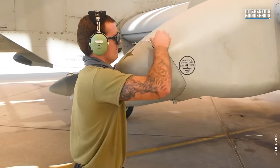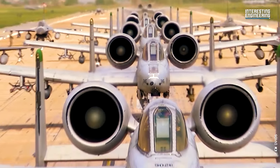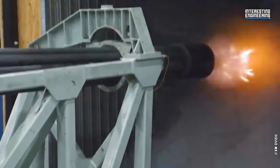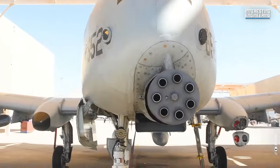The US Air Force has committed to retaining the iconic A-10 Warthog close air support jet until 2040, ensuring that the legendary GAU-8 Avenger's symphony resonates for over another decade.